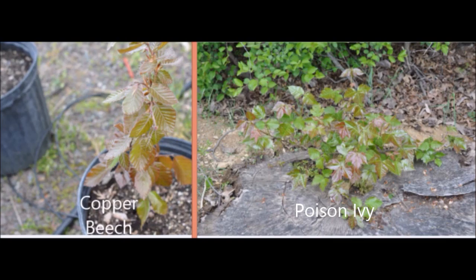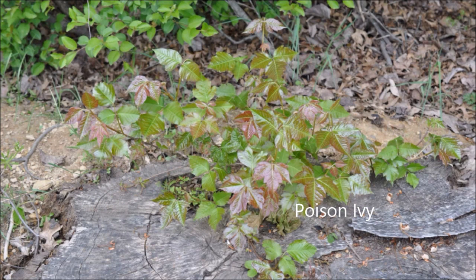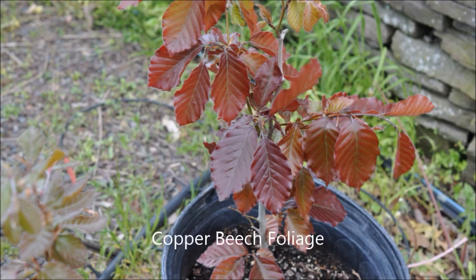Both poison ivy and copper beech have similar colors in early spring, but as the season progresses, the poison ivy leaf does turn green. Another difference is that poison ivy has three leaves in a unit, whereas copper beech is a single leaf unit.